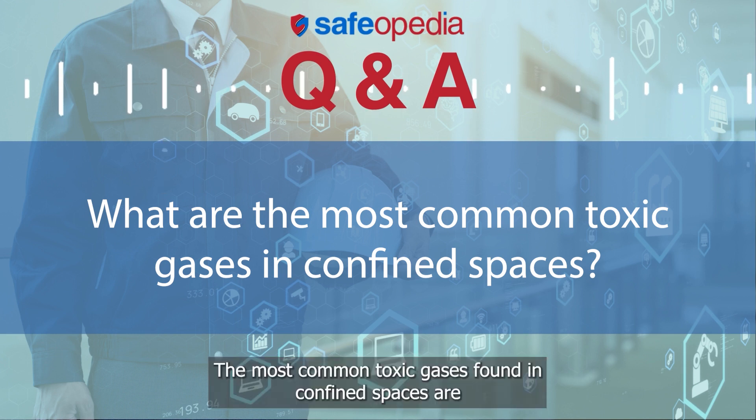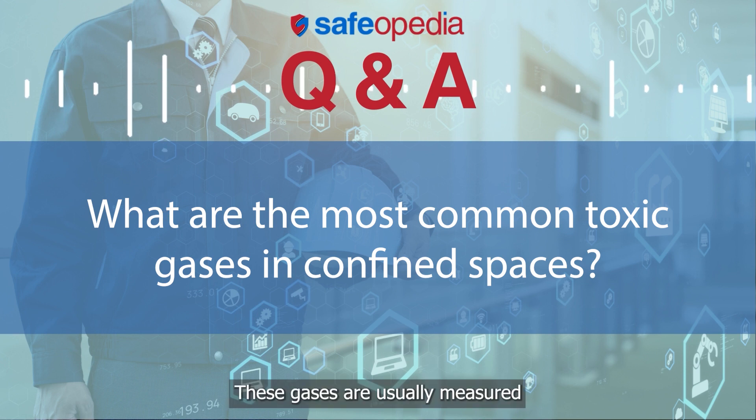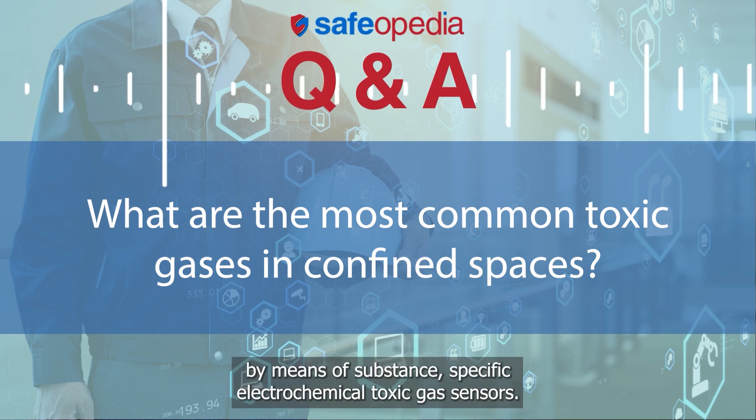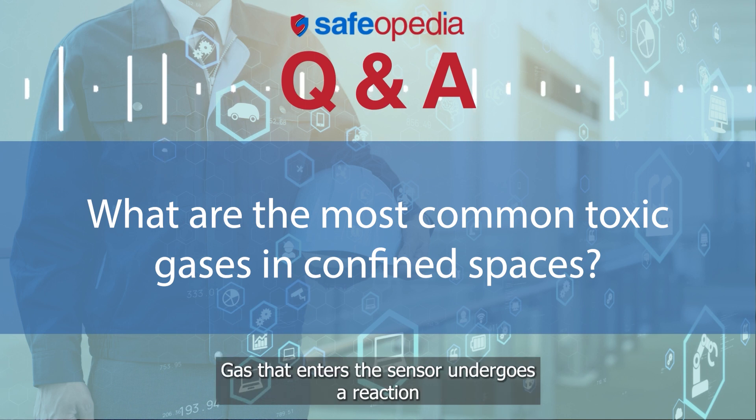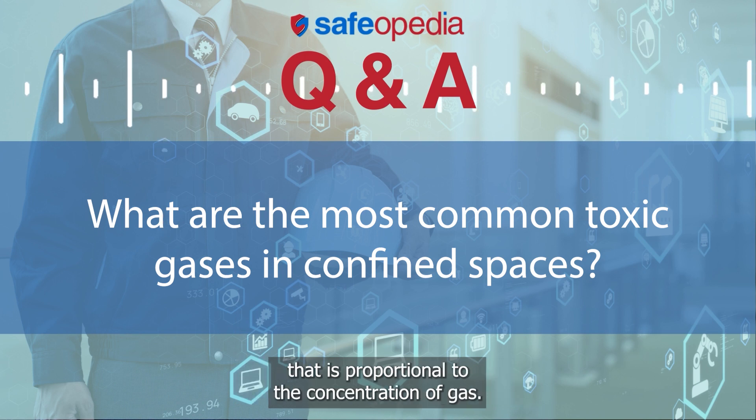The most common toxic gases found in confined spaces are carbon monoxide, CO, and hydrogen sulfide, H2S. These gases are usually measured by means of substance-specific electrochemical toxic gas sensors. Gas that enters the sensor undergoes a reaction that produces an electric current from the sensor that is proportional to the concentration of gas.